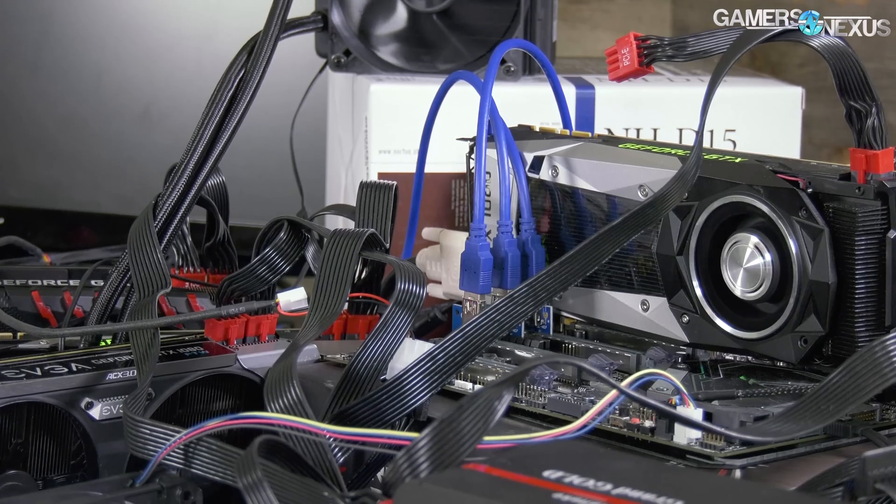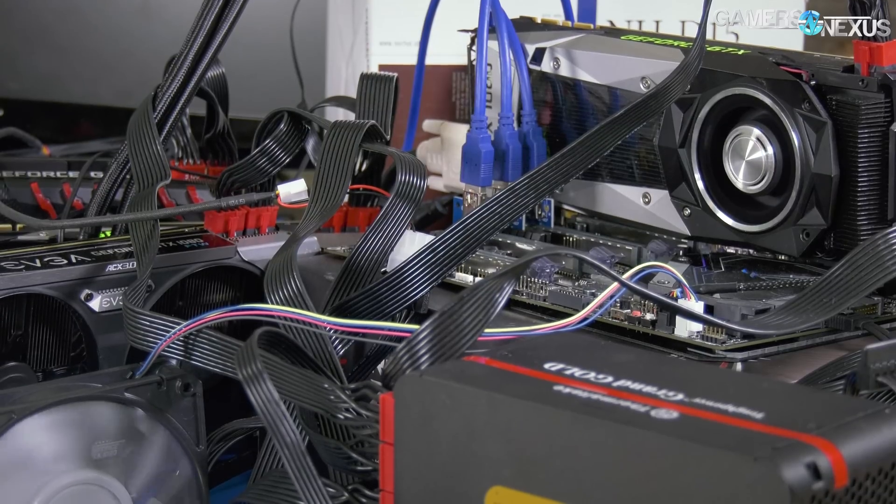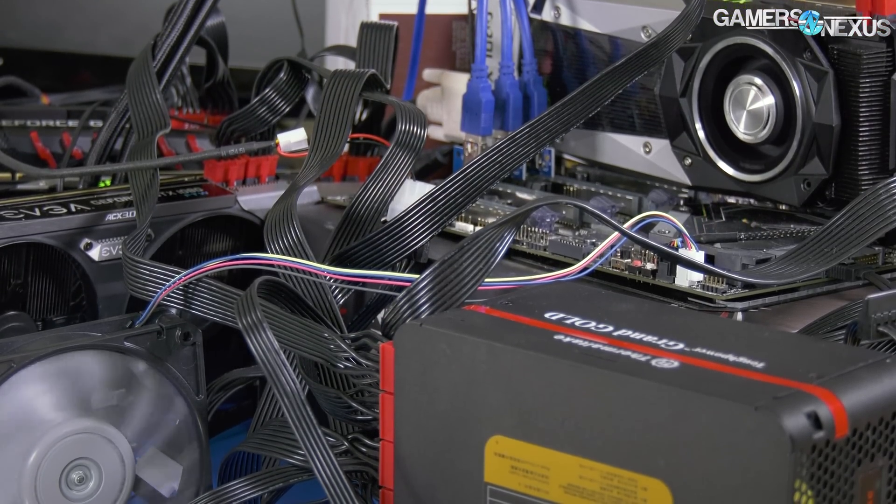In this test, we're looking at the room ambient impact of various PC builds and wattages, and whether or not you can replace your heater with your computer.